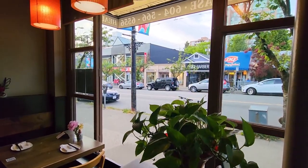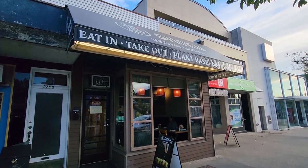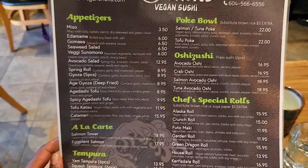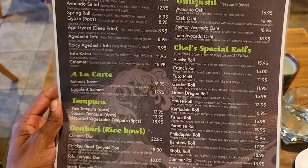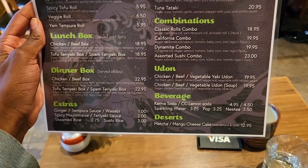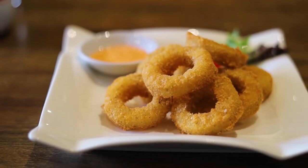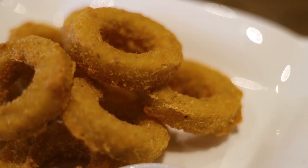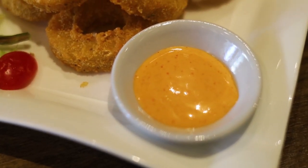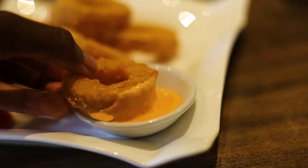Now we must explore the all-vegan Japanese restaurant that literally just opened two months ago. The name of the restaurant is Vegan Shuku, and they have an overwhelmingly large menu mainly serving sushi — there were at least 30 sushis to choose from, and also a plethora of appetizers. I first started with a side of calamari. I found the calamari to be crunchy on the outside with a mild seafood flavor, and the sauce it came with was creamy with a mild sweet and spicy kick.